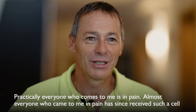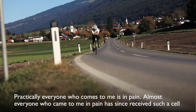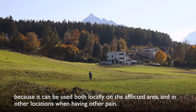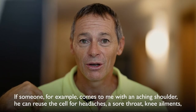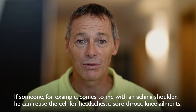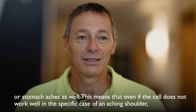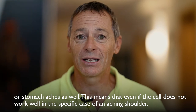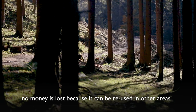Practically everyone who comes to me is in pain, and almost everyone who came to me in pain has since received such a cell, because it can be used both locally on the afflicted area and in other locations when having other pains. If someone, for example, comes to me with an aching shoulder, he can reuse the cell for headaches, a sore throat, knee ailments, or stomach aches as well. This means that even if the cell does not work well in the specific case of an aching shoulder, no money is lost, because it can be reused in other areas.